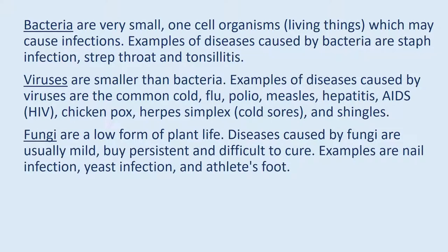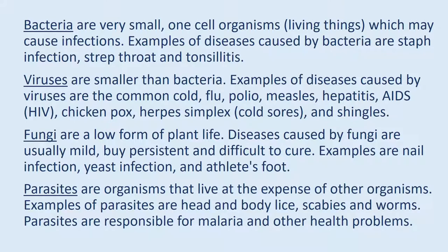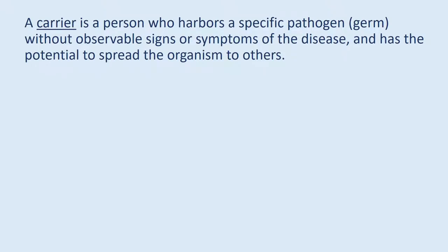Fungi are a low form of plant life. Diseases caused by fungi are usually mild but persistent and difficult to cure. Examples are nail infection, yeast infection, and athlete's foot. Parasites are organisms that live at the expense of other organisms. Examples of parasites are head and body lice, scabies, and worms. Parasites are responsible for malaria and other health problems. A carrier is a person who harbors a specific pathogen without observable signs or symptoms of the disease, and has the potential to spread the organism to others.